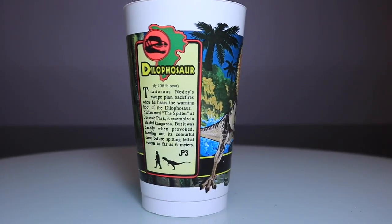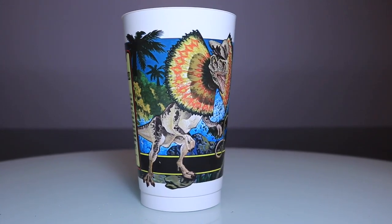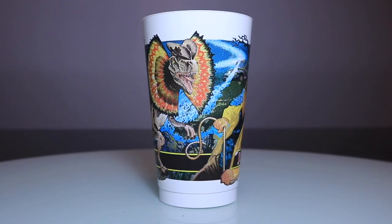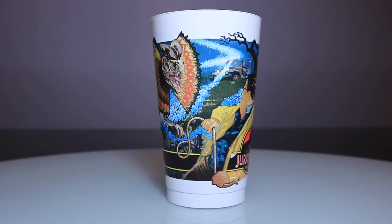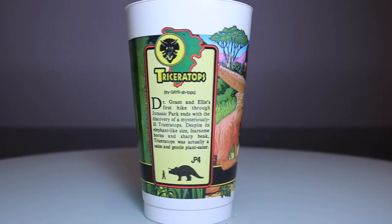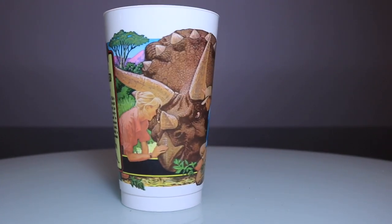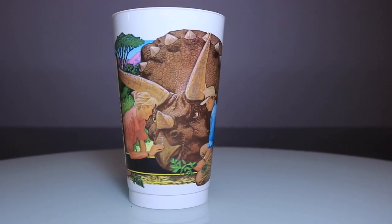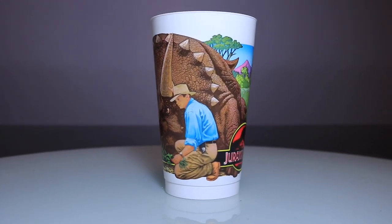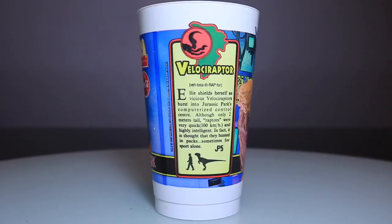Cup number three is the Dilophosaur cup, showing Nedry as he's being bullied by the Dilophosaurus before he gets into his car and faces his demise. I love the detail on the Dilophosaur crest — it's so pretty, I love the colors in this one. Cup number four is the Triceratops — it's Ellie and Dr. Grant consoling the Triceratops and they're very concerned. The color is still so nice and fresh on these. I love these cups so much.